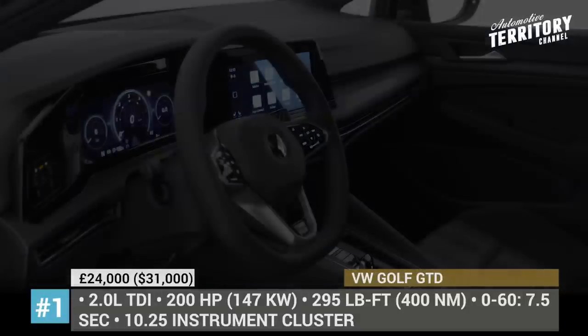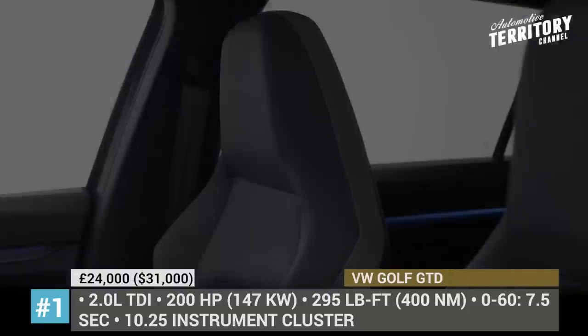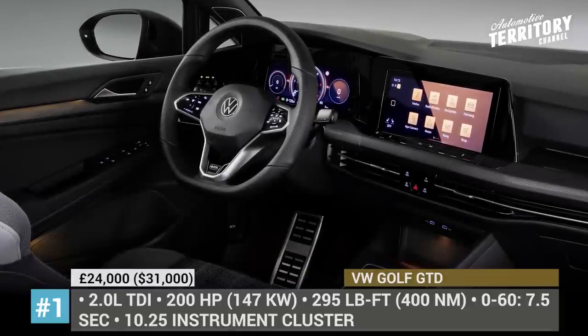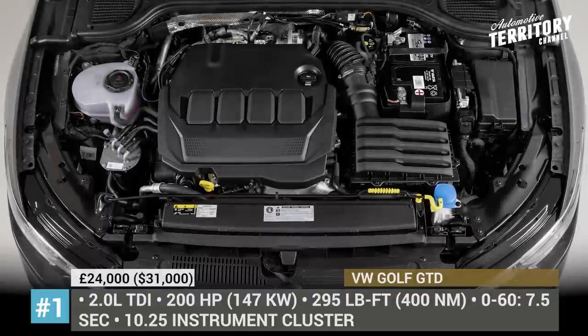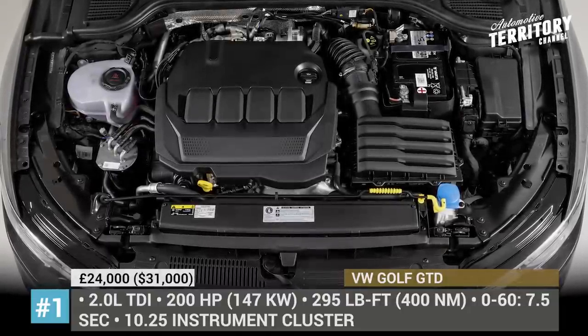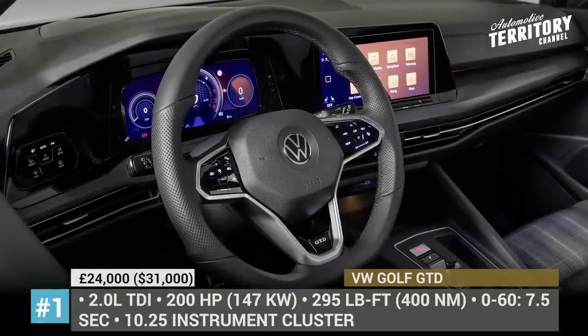As for the exterior upgrades, those are focused around the front fascia that now gets a unibrow grille design and all LED lights. Plus, the body gets sharper angles and beautiful wheel choices. The model is now equipped with a 10.25-inch instrument cluster, 10-inch infotainment, and there is availability of after-purchase updates through the We Upgrade program.